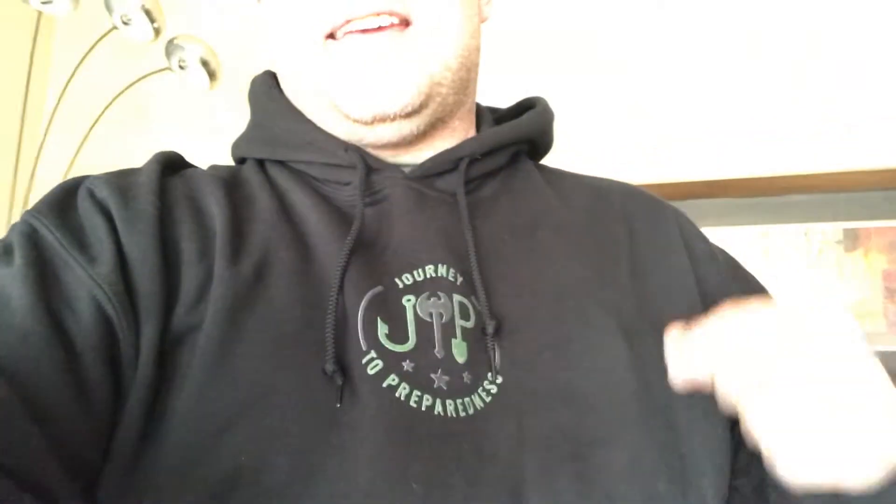Hey guys, it's Bear here with Journey to Preparedness. Don't forget to rush out and get your JTP gear at Teespring — store link is down below. Don't forget to hit that subscribe button, hit that like, smash that bell so you get notifications every time I put out a new video. Follow us on Instagram, Twitter, Facebook. Check out the website, journeytopreparedness.net. Stay up to date on the blogs and the podcasts, and don't forget to get that gear — sweatshirts, t-shirts, coffee mugs, phone cases, stickers — everything you need for everybody in your family at the Teespring Store, Journey to Preparedness. Link below.